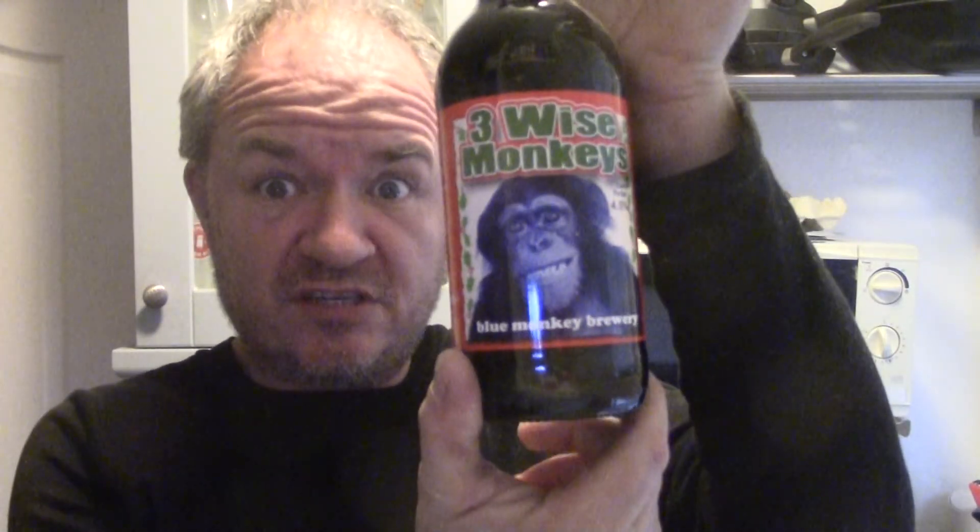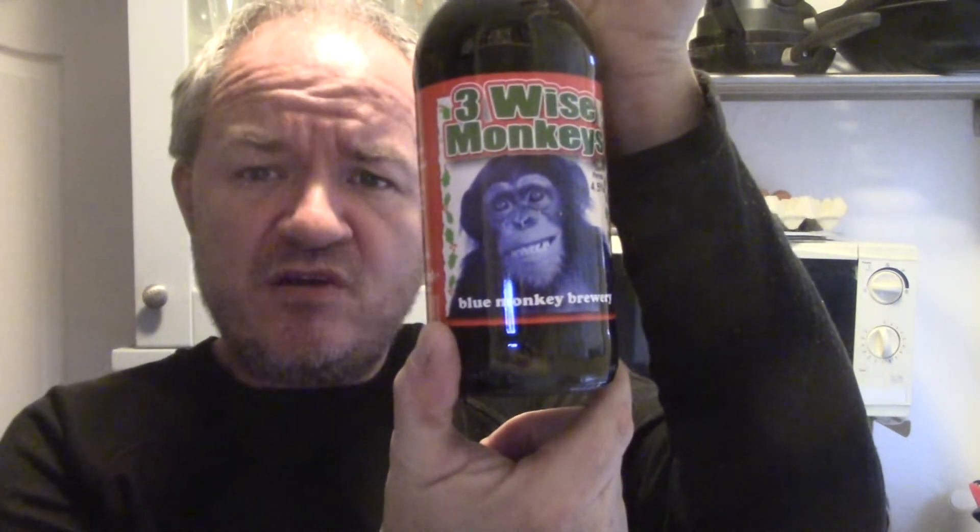Hello and welcome to another Aggies Beers, Wines and Spirits review. Today we're going to be reviewing from Blue Monkey, on sale now: Three Wise Monkeys.